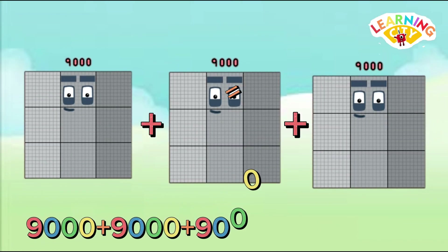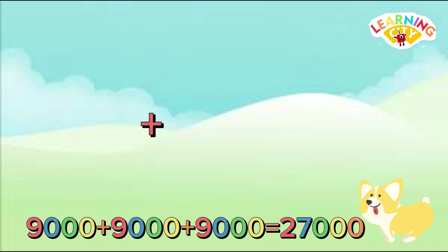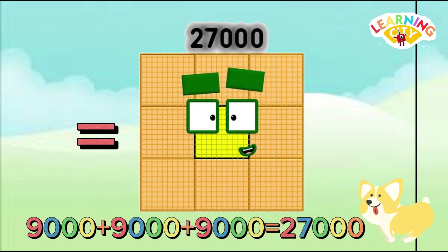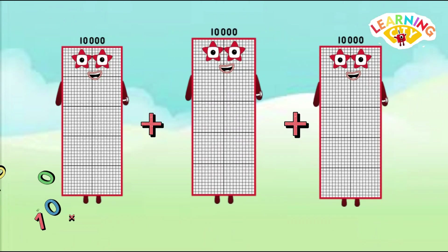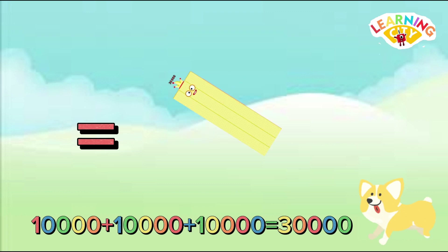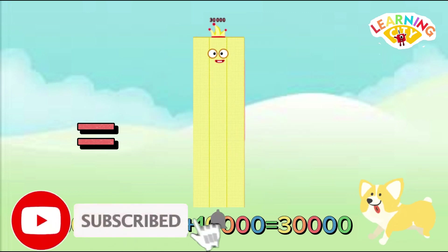9,000 plus 9,000 plus 9,000 equals 27,000. 10,000 plus 10,000 plus 10,000 equals 30,000.